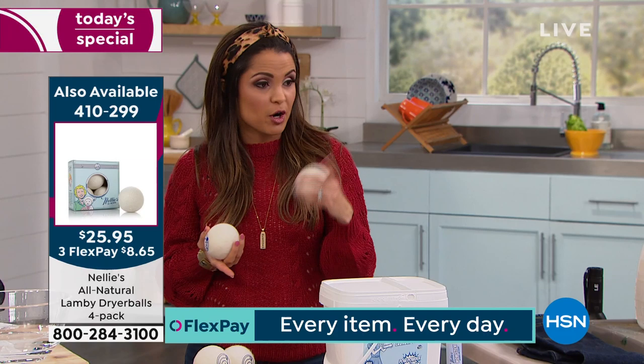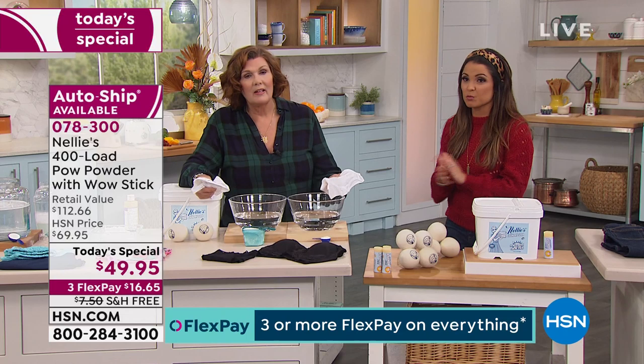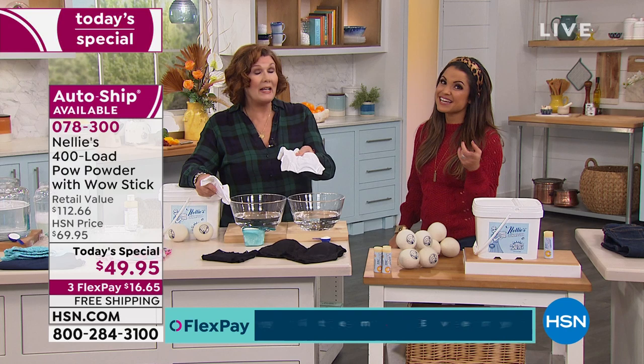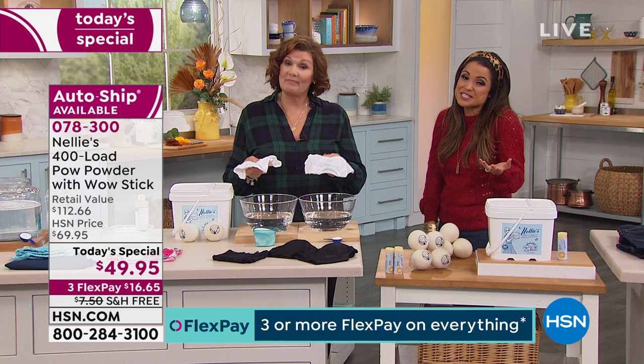We do have the dryer balls available too. You can add them to your cart — those are $25.95 and you get four of them, so on a flex payment it's $8 and change. But we all have to do laundry, there's no avoiding it. So if you want a better, more effective, more cost-effective way to do it, this is it. If you want to lock in our today's special price with the free shipping and handling, we do reserve a few for auto-ship.